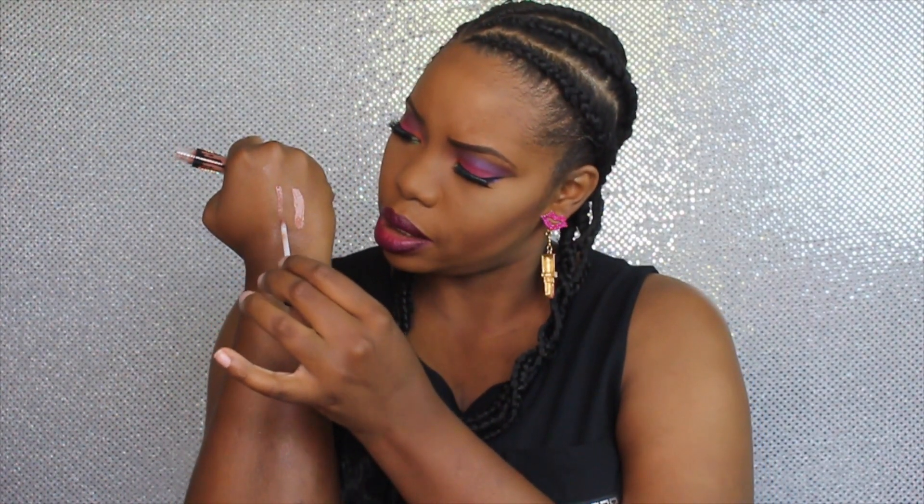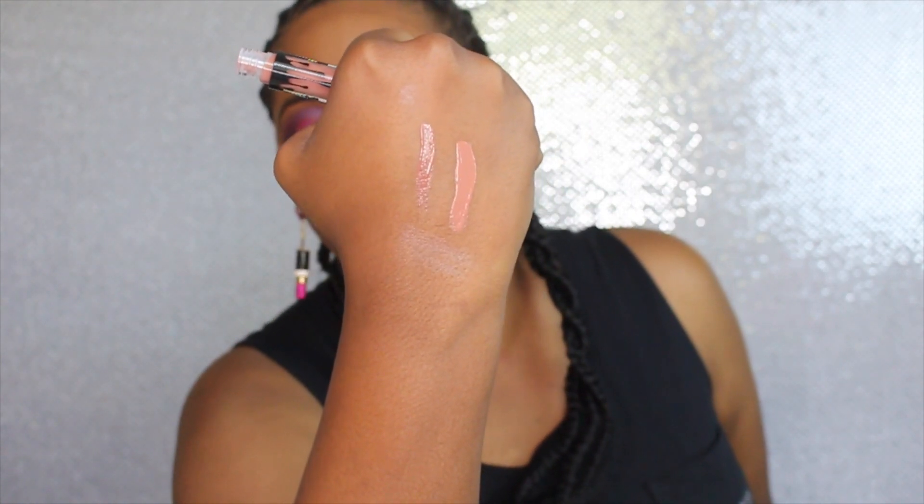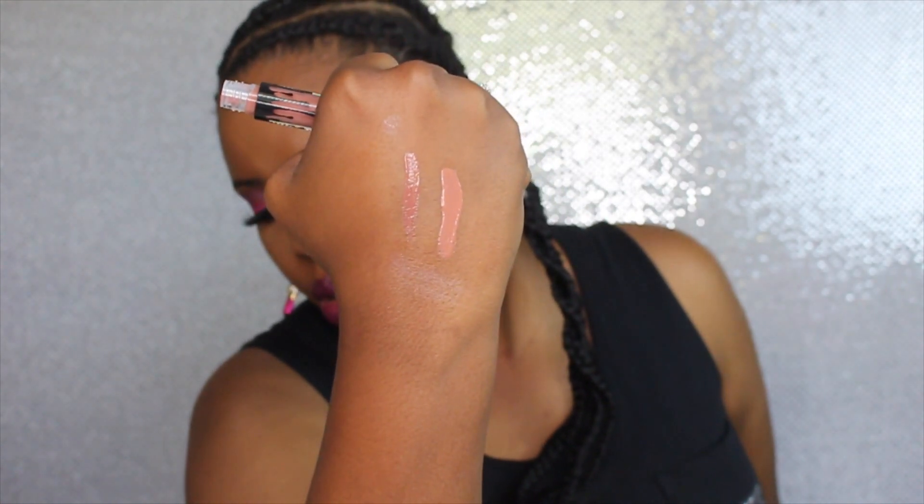Then we have 'Like,' which looks like this. I'm gonna swatch it — that one is really pretty as well. It literally reminds me of the Anastasia Beverly Hills liquid lipstick in 'Milkshake.' Right off the bat when I swatch it, it looks just like the Milkshake by Anastasia Beverly Hills.